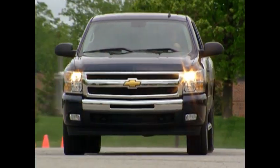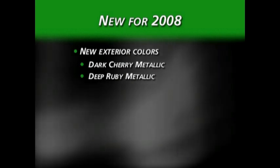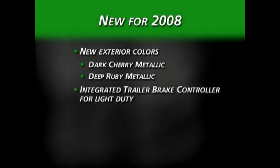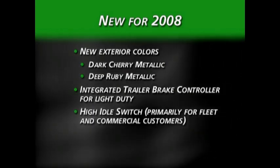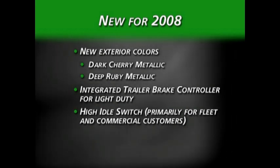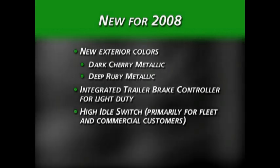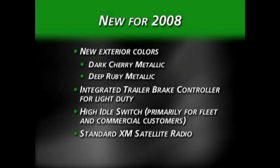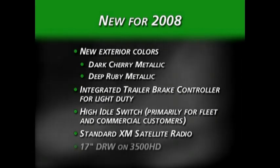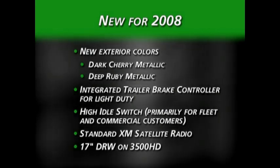Here are the major changes to be aware of for 2008. First, there are two new exterior colors: Dark Cherry Metallic and Deep Ruby Metallic. The integrated trailer brake controller, available on the heavy-duty models last year, will now make it to the light-duty Silverado. There's a new high-idle switch used on 2500 HD and 3500 HD models — this uses the cruise control switches to activate and is displayed in the driver information center. XM satellite radio is now standard on all models.